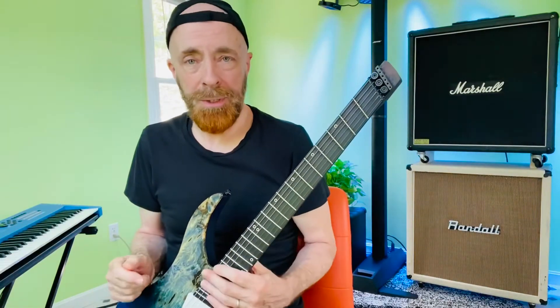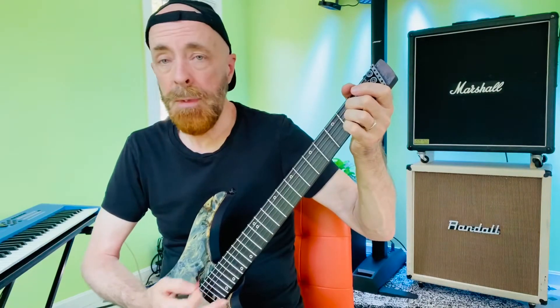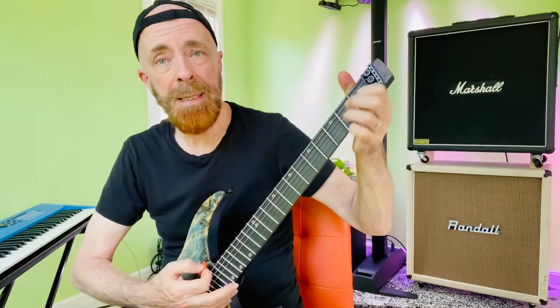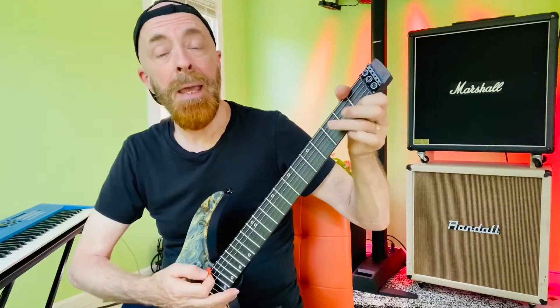We will certainly cover them all. The most important chords on the guitar are A major, C major, D major, E major, G major, and F major.